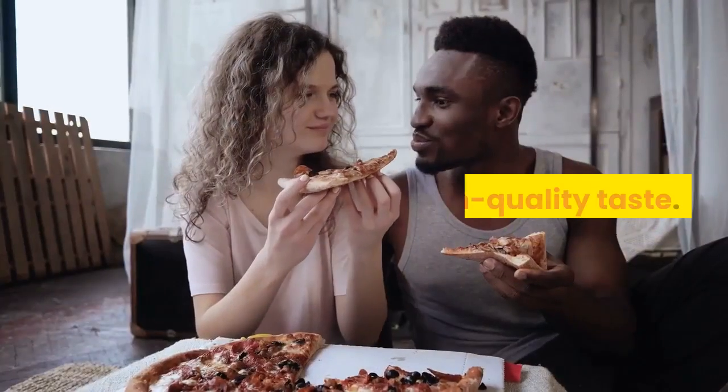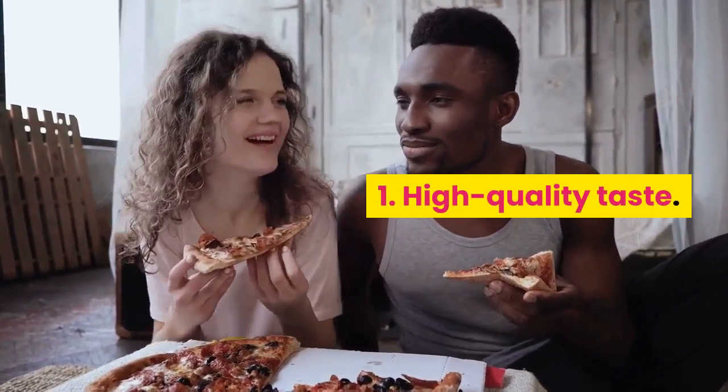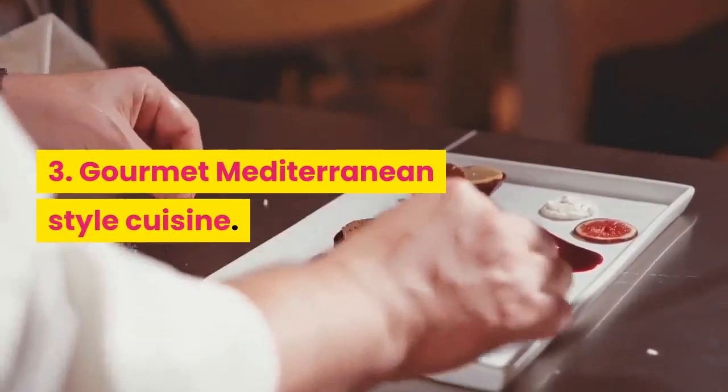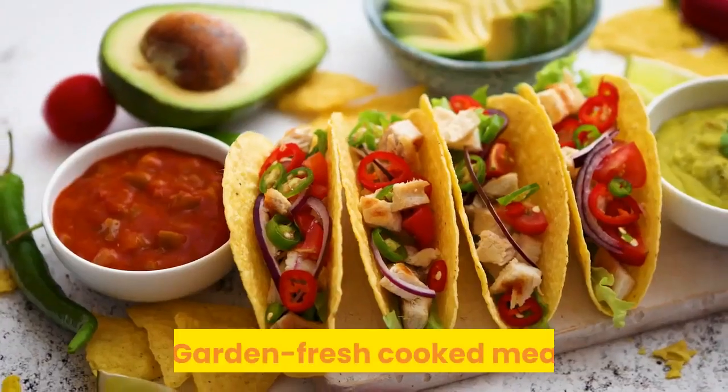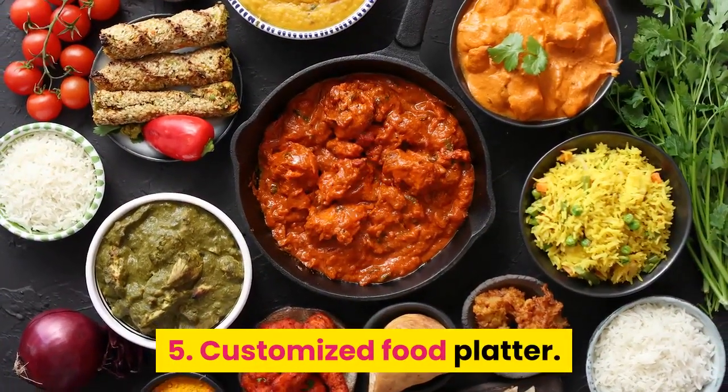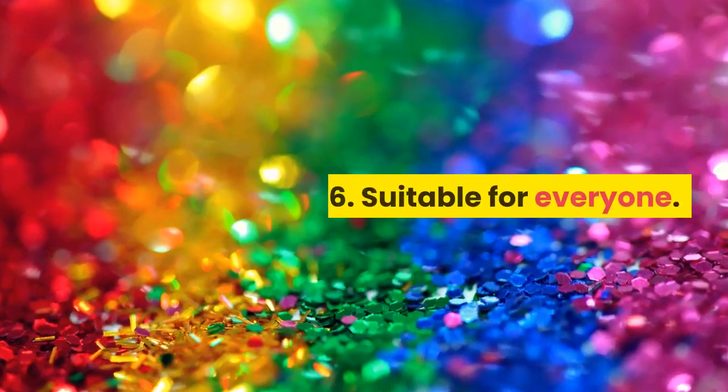Why use only Healthy Chef Creations? 1. High-quality taste. 2. All organic ingredients. 3. Gourmet Mediterranean-style cuisine. 4. Garden-fresh cooked meals. 5. Customized food platter. 6. Suitable for everyone.